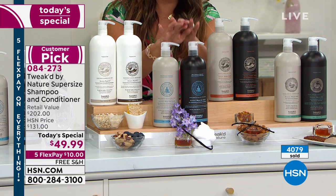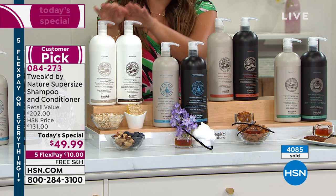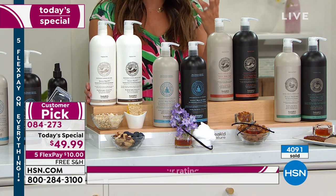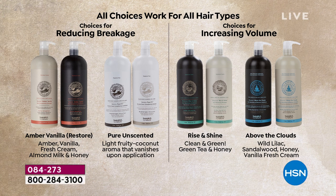The Pure Unscented has a little bit of coconut blueberry scent when you first pump — it dissipates right away, and that's because it's the ingredients. The scent you smell is because of the ingredients — not toxic, chemical, perfumey smells. This is a clean beauty brand through and through. All four are fantastic for all hair types, they're all going to reduce breakage and give volume.